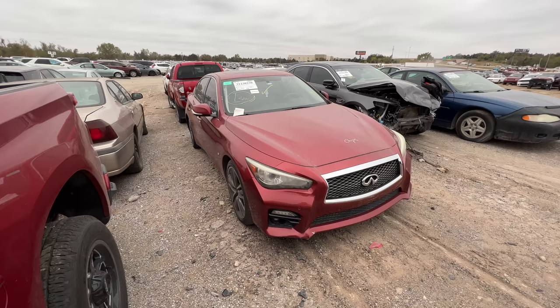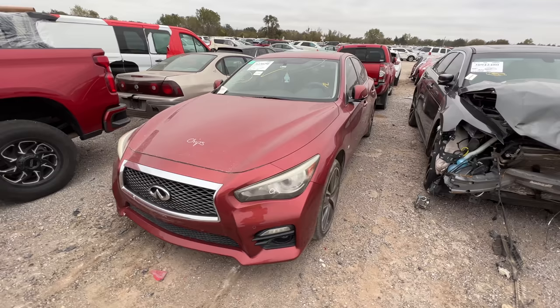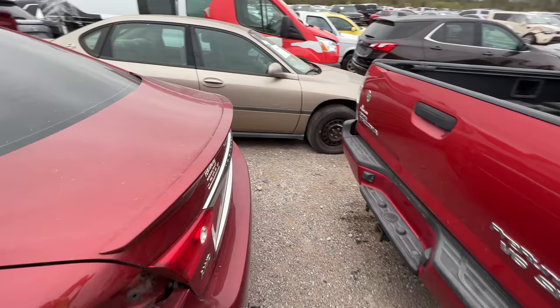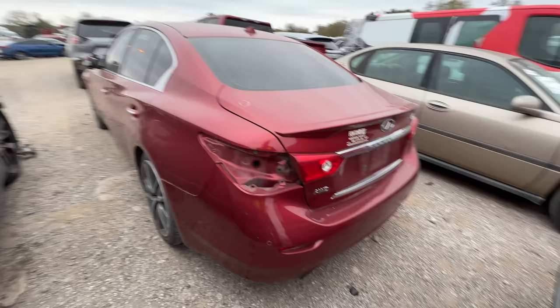Welcome back to Auto Auction Rebuilds — we're back at Insurance Auto Auctions for another IAA walkaround. Getting started today with a 2014 Infiniti Q50, 3.7 liter — it says right there on the fender. I believe this is all-wheel drive. It's listed as a rear-end collision, and yes, confirmed all-wheel drive.